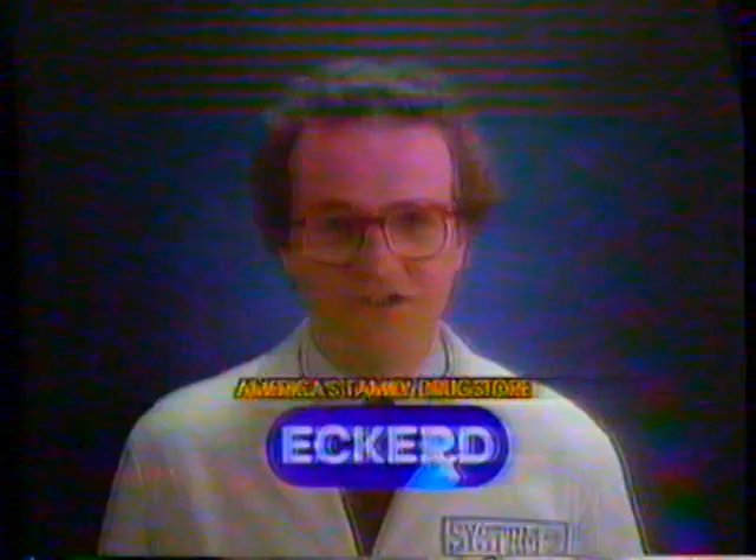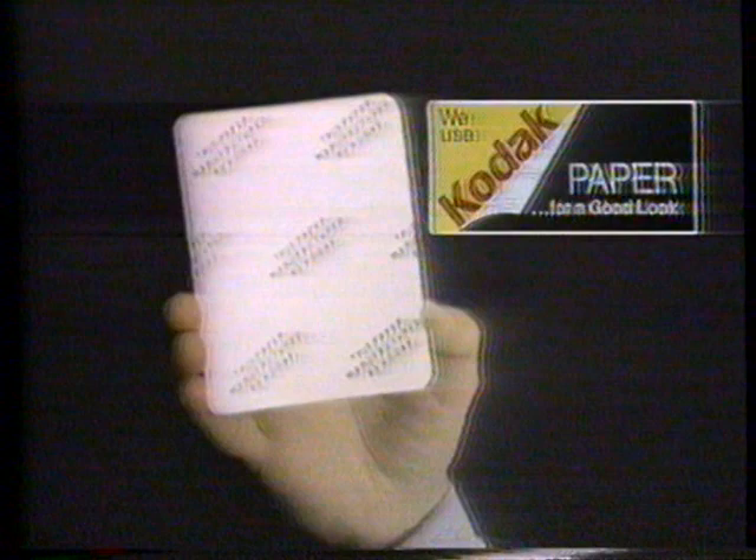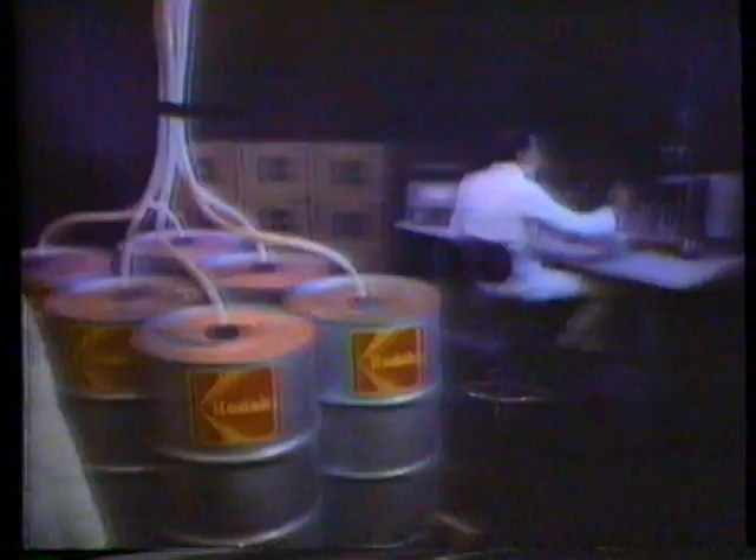Want a good reason to switch to Eckerd System 2 Photo Processing? Here's one. We use Kodak paper. See? Kodak. But to make System 2 the best photo processing you can get, we also use Kodak equipment, chemicals, quality control, and our lab technicians are trained by Kodak.